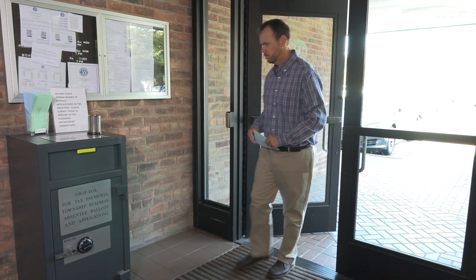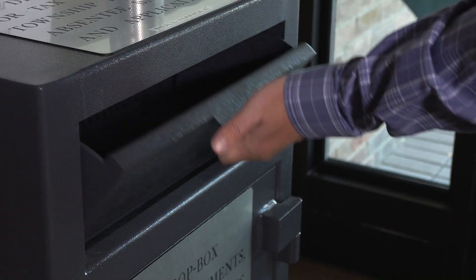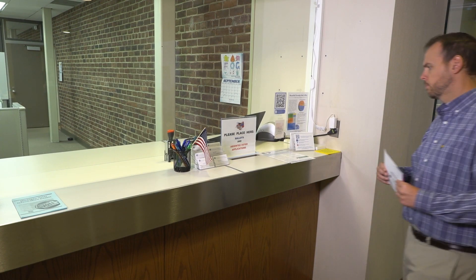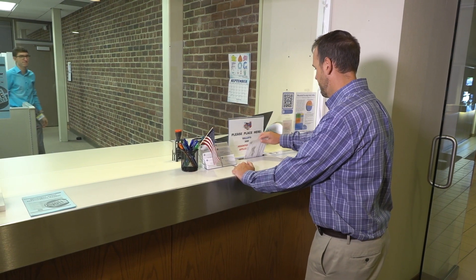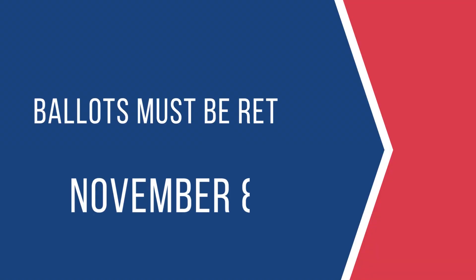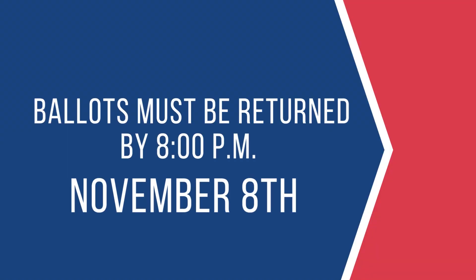Voters may still use the drop box in the Township Hall lobby, or hand in their absentee ballot directly to the clerk's office. All absentee ballots must be in by 8 p.m. on Election Day.